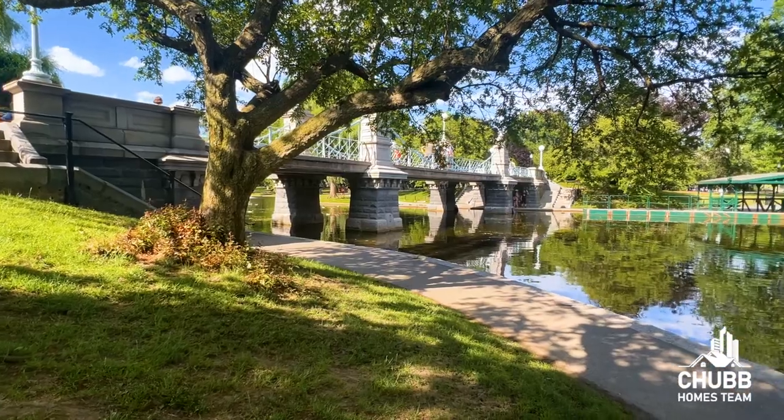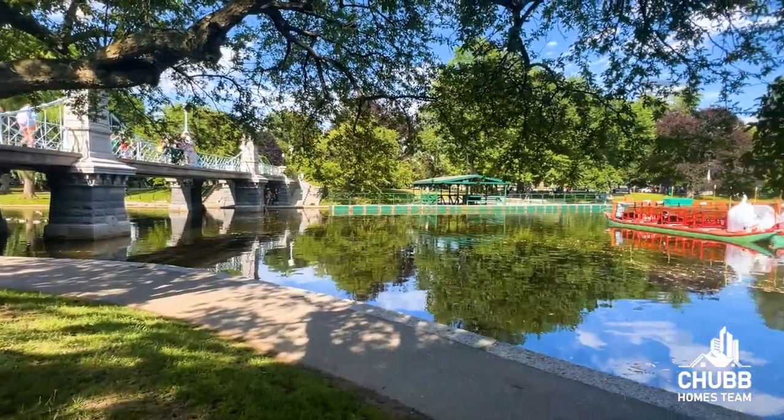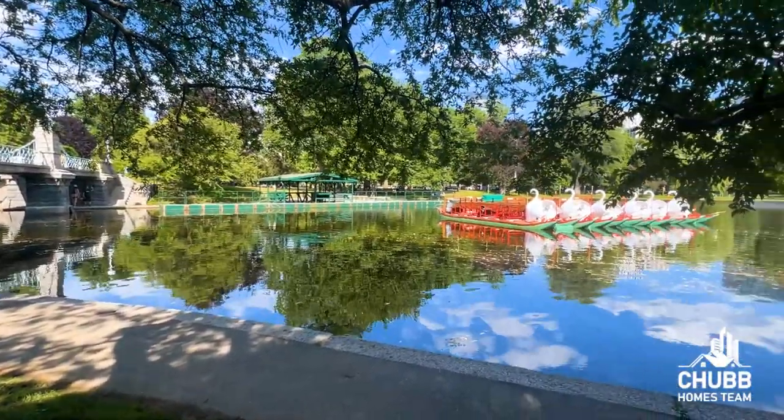The Back Bay used to be just that — it actually used to be a bay. They started filling in the bay in 1857 and it was completely filled in by 1882. This is important because the bay it was built on is actually creating some big problems for houses today, which we're going to talk about a little bit later.